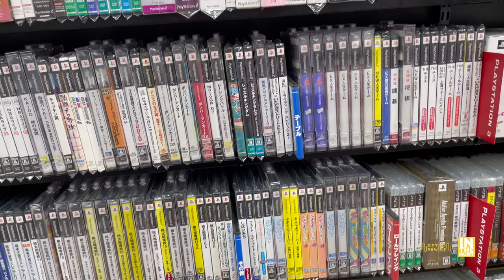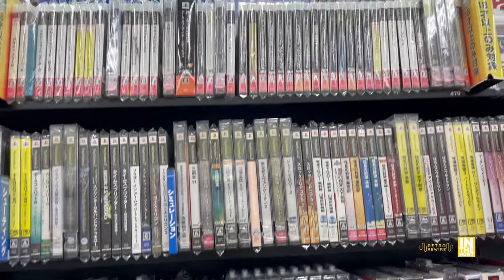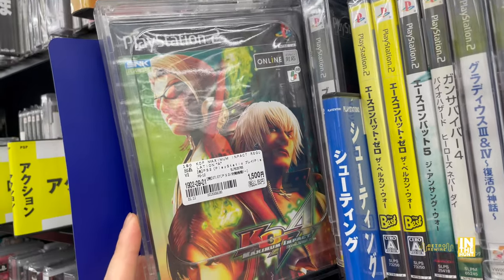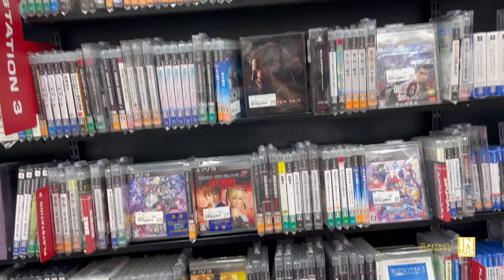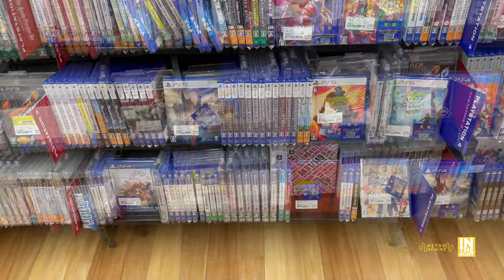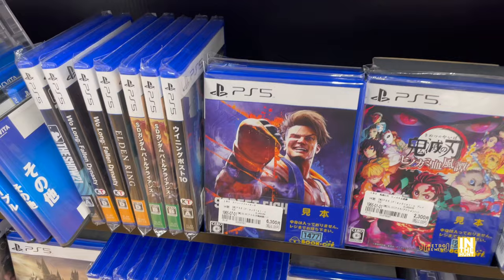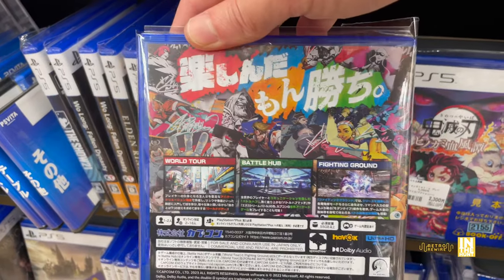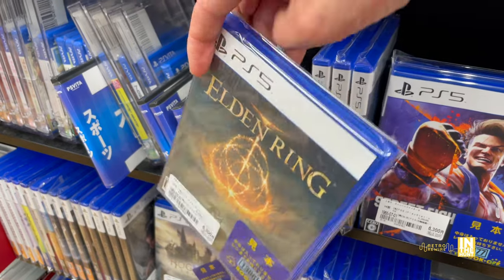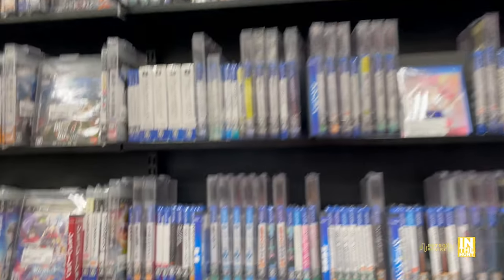We got some PlayStation 2 - a number of visual novel games as well, and a lot of them seem complete. KOF Maximum Impact for 1,500 yen - I haven't played that fighting game and I do love my SNK fighters. Some PlayStation 3 stuff, and I think their bread and butter is going to be PlayStation 5. Look at this - Street Fighter 6 for 6,300 yen, a fairly new release, and they already have used copies. Elden Ring at 6,300 yen as well. PlayStation 5, PlayStation 4, and the Switch - that's their main bread and butter.